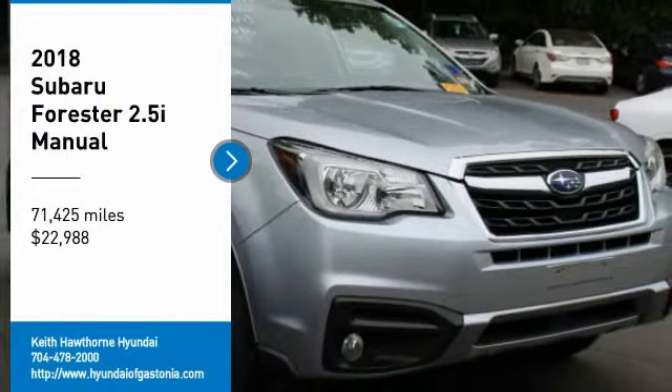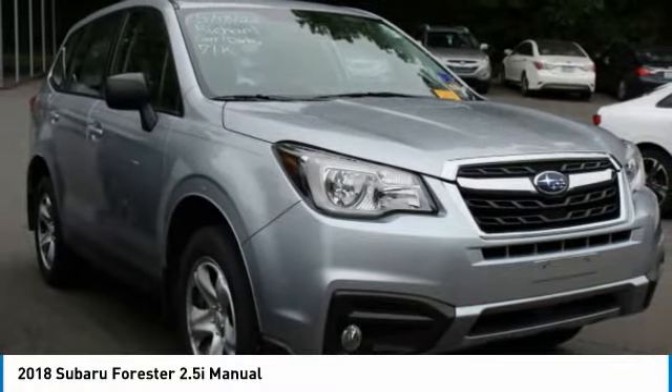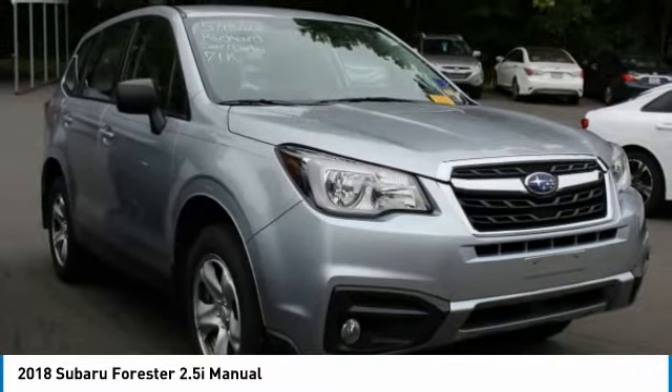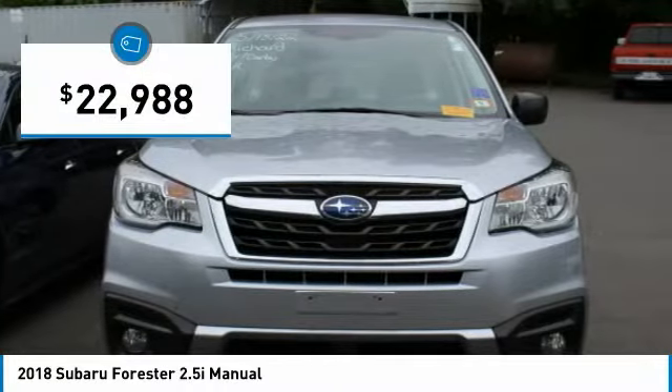Make a great choice today with the 2018 Forester. The Subaru Forester is a sensible, practical and affordable vehicle. It has an impressive, comfortable ride and handles well and is priced below $25,000.